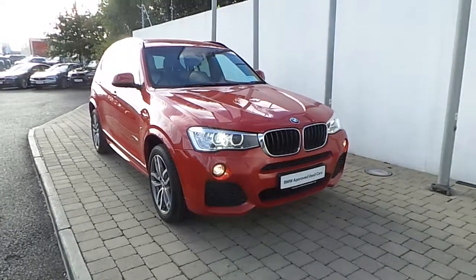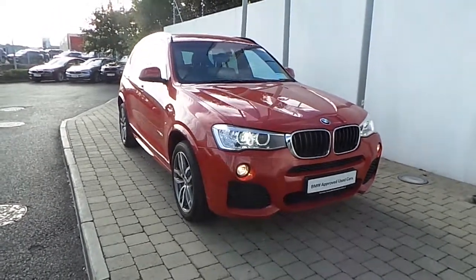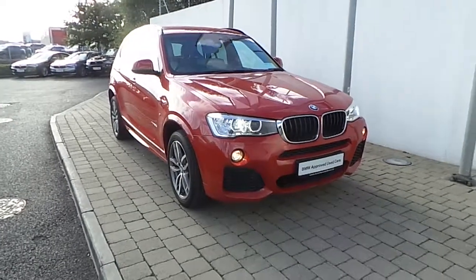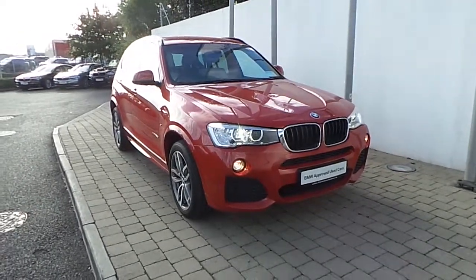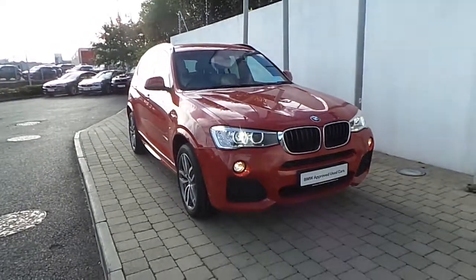If you would like to test drive this vehicle or any of the other vehicles listed on the BMW approved used car program, please do not hesitate to contact us here at Frank Keane BMW, the home of BMW in Ireland, on 01 240 5666, where one of our experienced sales team will be glad to help.